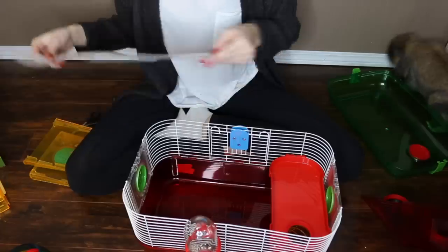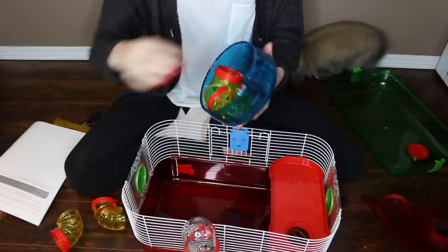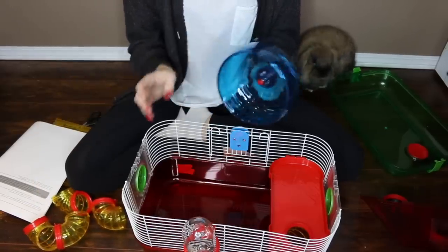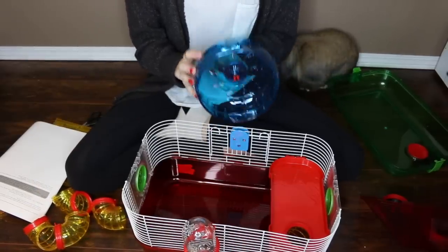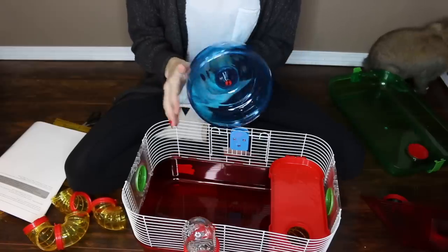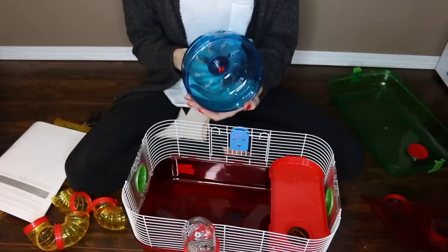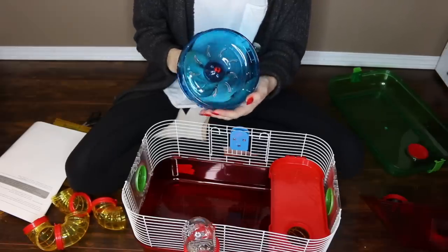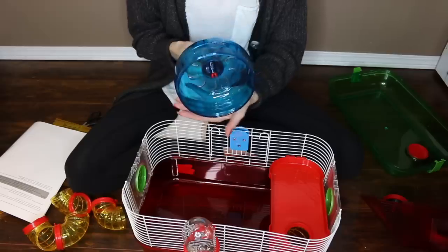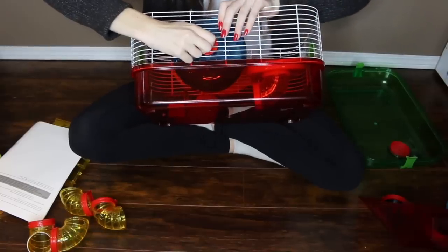The next step is to attach this wheel, which has tubes in it. I want to point out this wheel that comes with the cage — I think this is like a six-inch wheel. This is too small for Syrians and most hamsters. Unless you have a Robo, this is going to cause back issues and their back will bend. Especially since Syrians are actually one of the most popular bought hamsters, this isn't suitable for them.